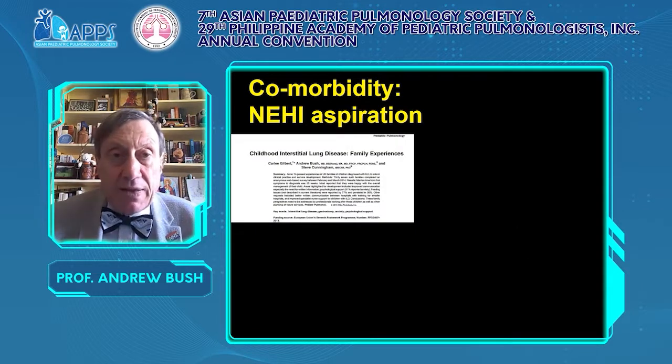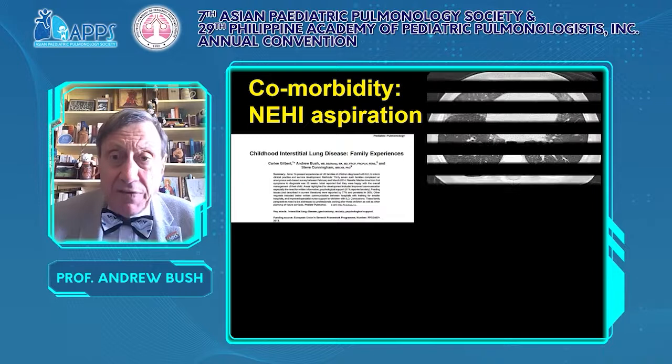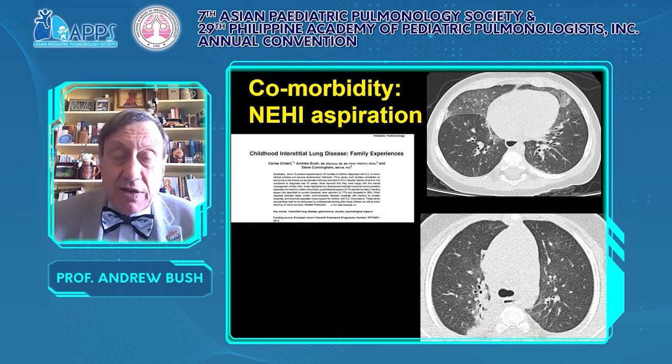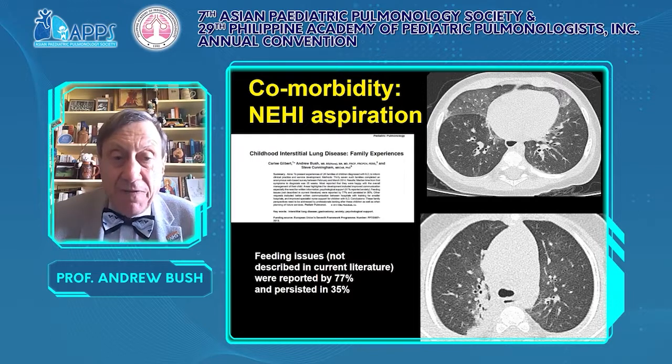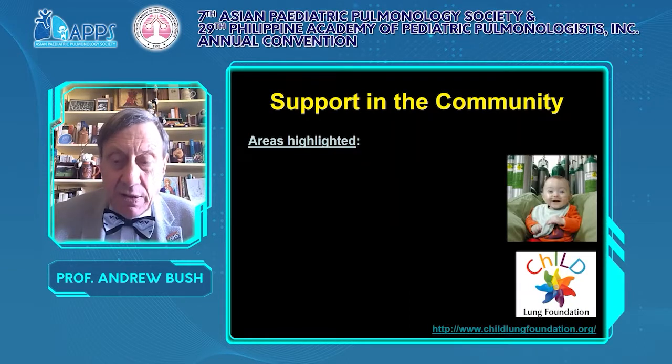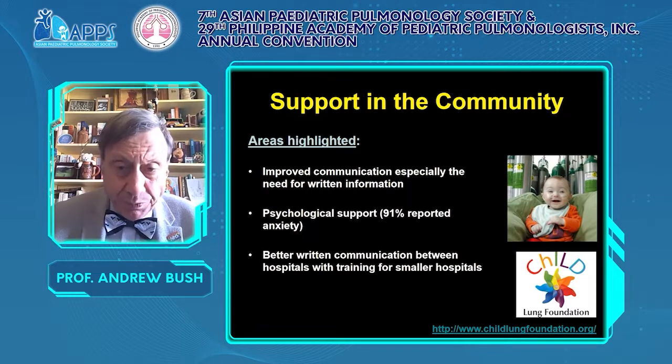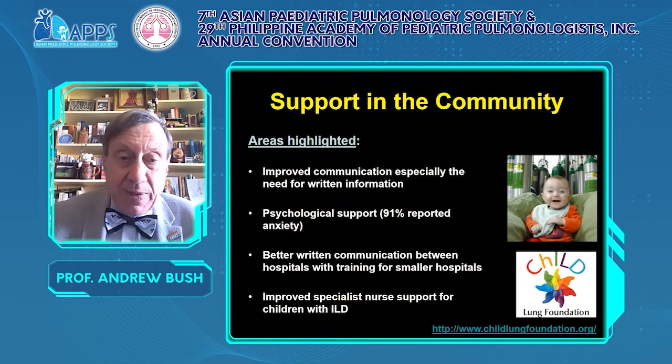Also think of NEHI co-morbidities. A questionnaire study by Carly Gilbert, who runs the family support group in the UK, found that feeding problems were very strongly associated with interstitial lung disease. The CT shows classical NEHI, but you can also see large airway disease in the lower cuts — this is aspiration. Feeding issues were reported by 77% and persisted in 35%. They also identified the need for better communication, psychological support, better liaison between hospitals, and improved specialist nursing care.